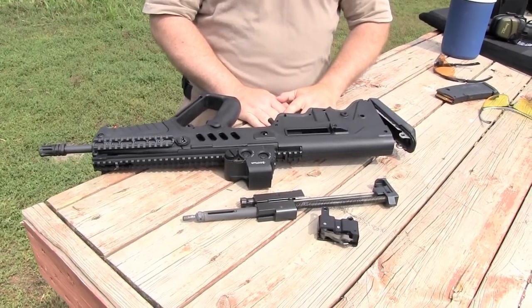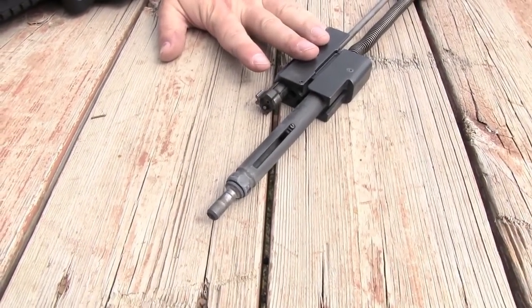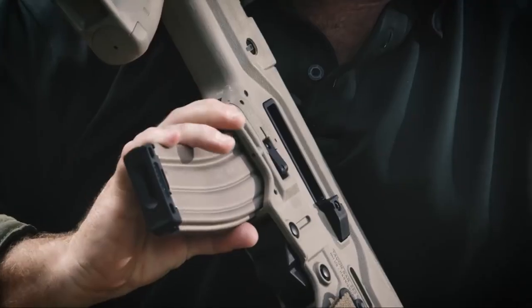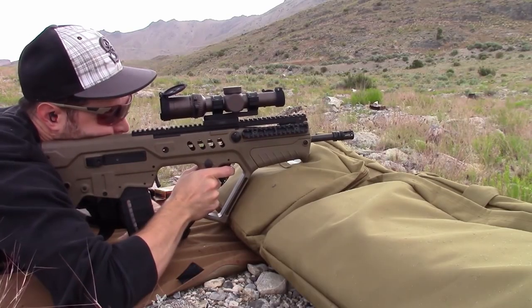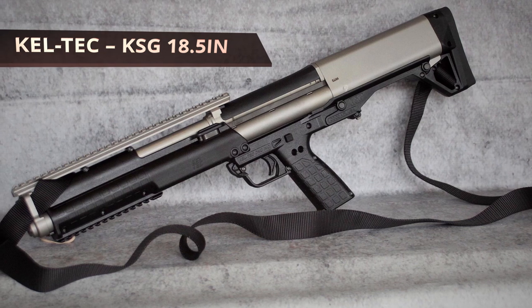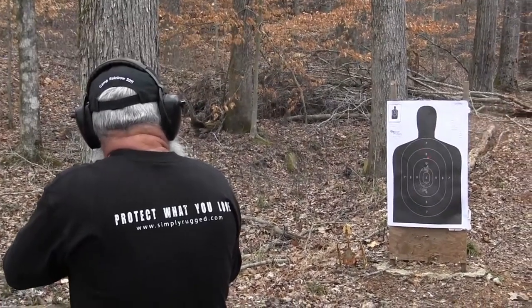Coming in at just over 26 inches with the barrel making up 16.5 of those inches, this rifle is compact and pretty lightweight, weighing in at 7.9 pounds. This gun is equipped with a flash suppressor, a biz rear sight, a polymer stock, and a removable magazine that can hold 30 rounds. Lastly, it has a flat dark earth finish and fires a 5.56mm NATO cartridge.